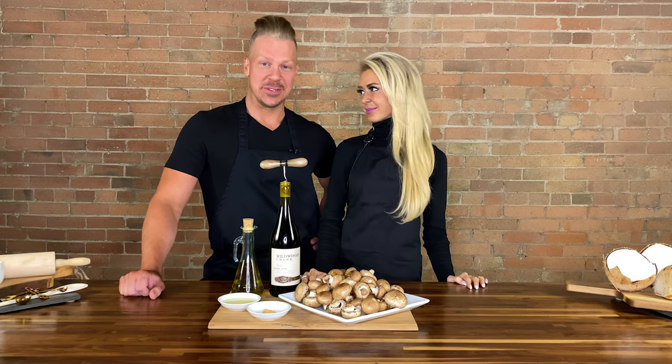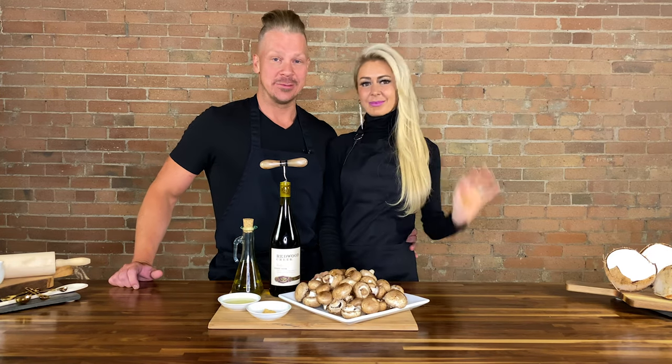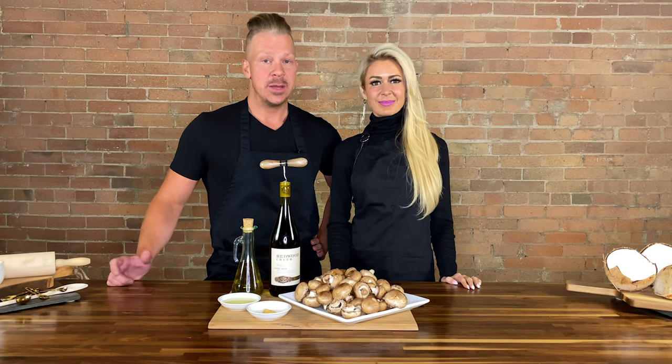Bonsoir mes amis, and welcome to another episode of the Look Great Naked Cooking Show. I'm your host, Nathan Chase Plummer, and this bombshell over here is my dear friend Courtney Anderson. She's the CEO and founder of Spa Trouvé — which just happens to be where I go.